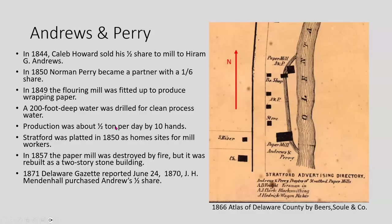In 1844, Caleb Howard sold out his share in the mill to Hiram Andrews, and Norman Perry became a partner as well. Then in 1849, they converted the grist mill — the north upstream mill — to wrapping paper, while the south mill continued producing writing and printing paper. They needed cleaner water for the process, so they drilled a 200-foot deep water well, and they were making about half a ton of paper per day.